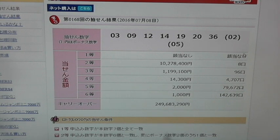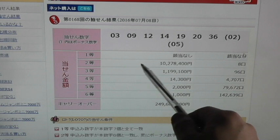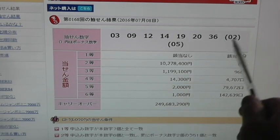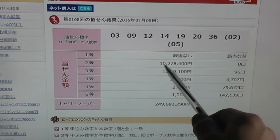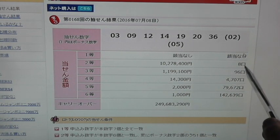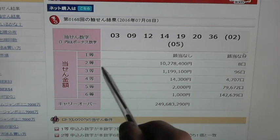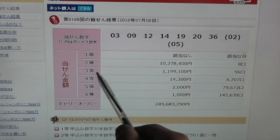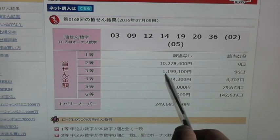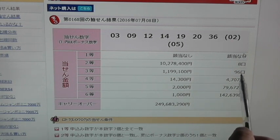In order to win the second prize, which is called Ito, you need to match 6 of the main numbers plus a bonus number. That will give you 10,278,400 yen, and 8 people have won that. In order to win the third prize, which is called Santo, you need to match 6 of the main numbers, and that gives you 1,199,100 yen — 96 people have won that.